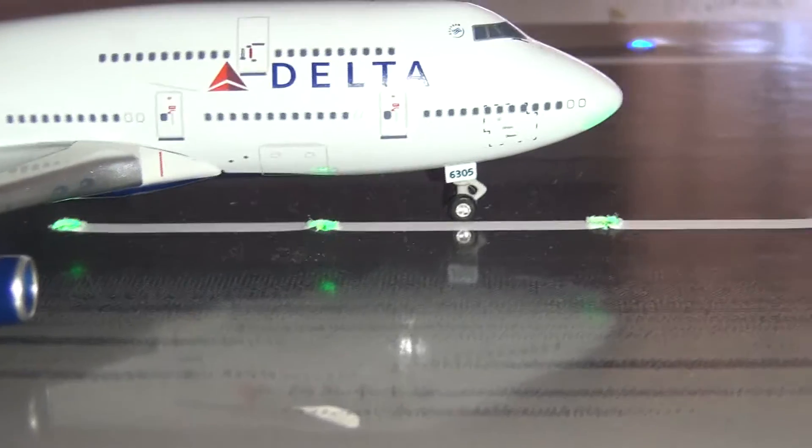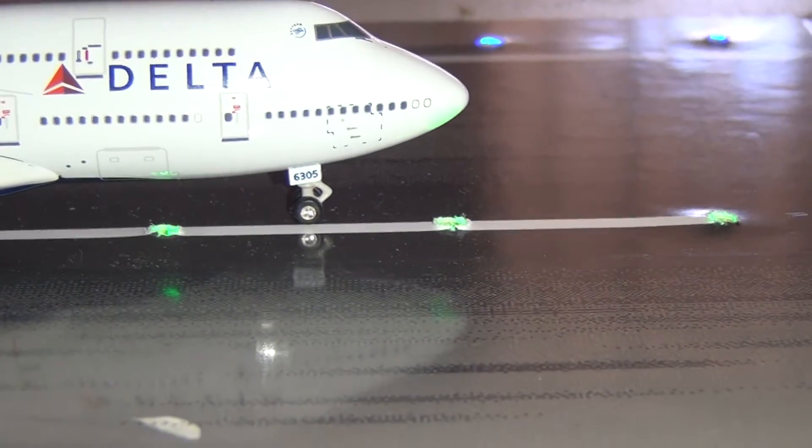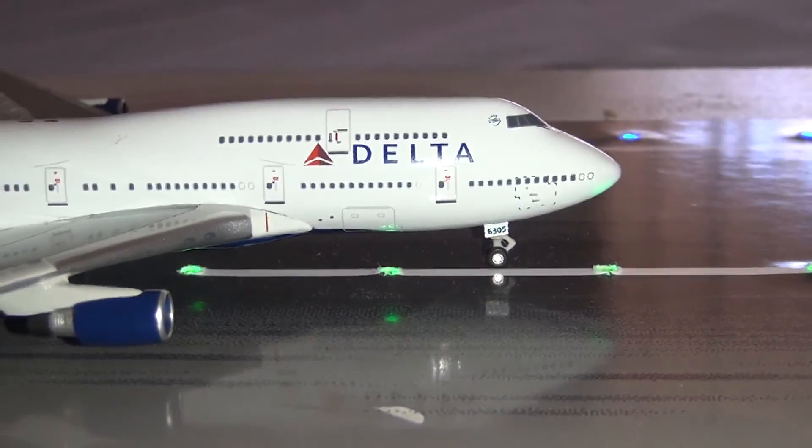It features rolling landing gear, and also the back landing gear pivot, with 6305 written on the under bay door there, and then the cargo door — all painted in.